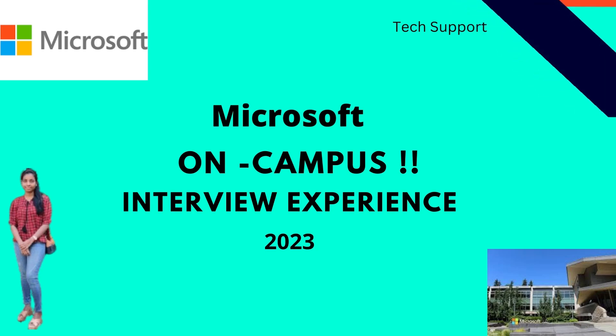Welcome back to the channel. Today we have Anusha here, who has recently been placed at Microsoft as part of her campus placements at VIT. She's here to share her interview experience. This was for the tech support role for which Microsoft came to VIT.